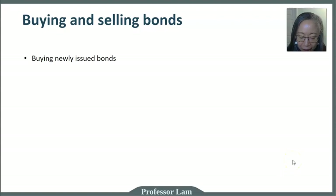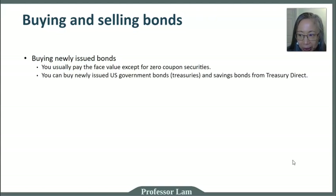If you're buying a newly issued bond, you typically will pay the face value unless it's a zero coupon bond like the T-bills we talked about. You can buy newly issued U.S. government bonds — treasuries — and savings bonds directly from TreasuryDirect. The only downside is that the website is quite difficult to navigate; it's not very user-friendly. But you are guaranteed you're purchasing directly from the U.S. government, and there's no commission.